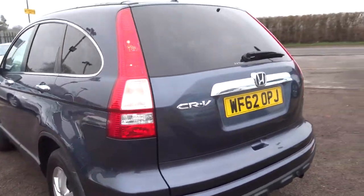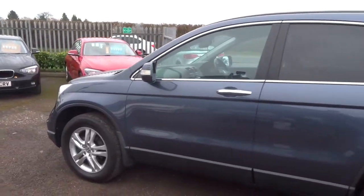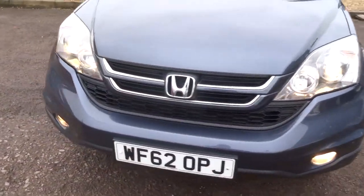Rear parking sensors, privacy glass, lovely Honda alloy wheels, as well as rear parking sensors. We've also got front parking sensors.